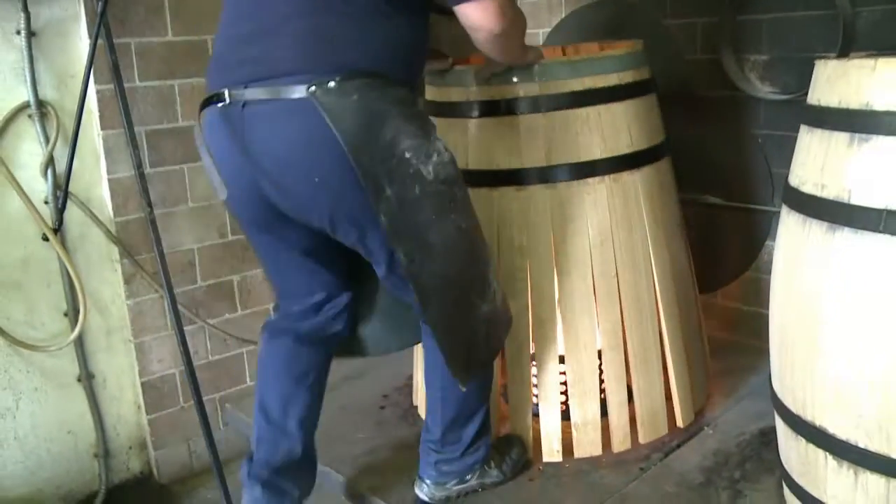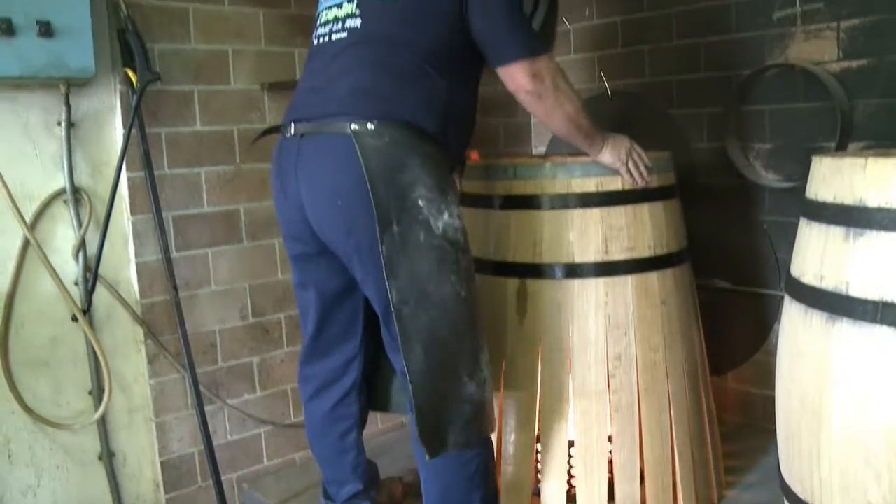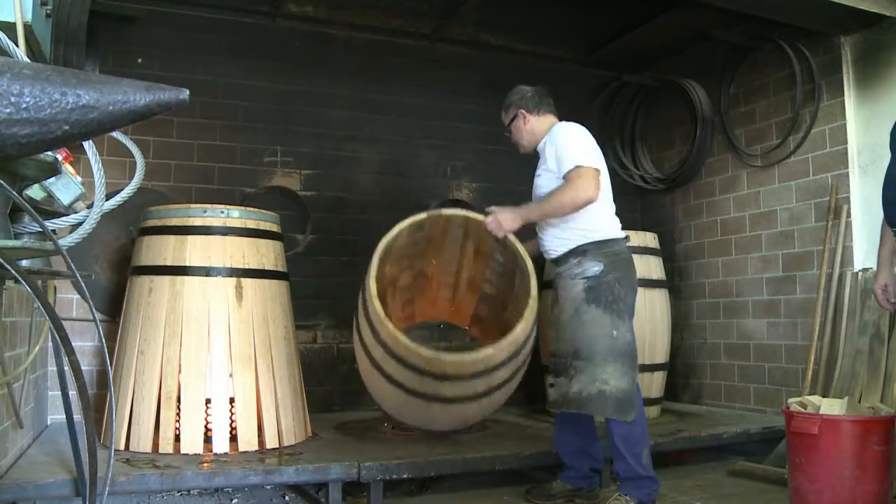Heating the barrel is an essential part of the process. Varying temperatures bring out a plethora of aromas, including vanilla, toasted almonds and even coconut.